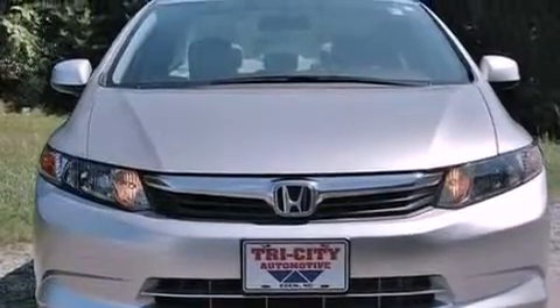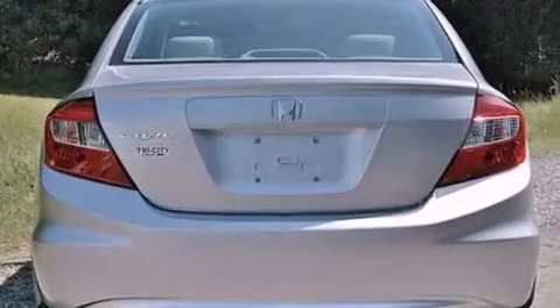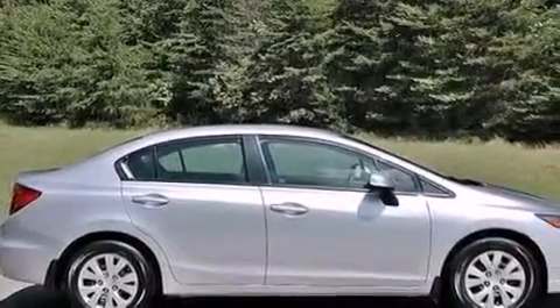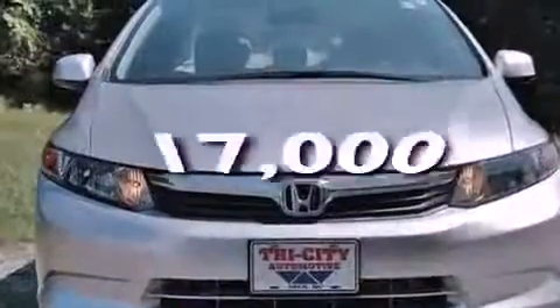Features include a multi-link rear suspension, a low tire pressure indicator, traction control and stability control systems, a CD player, a 4-wheel independent suspension, a security system, privacy glass, an anti-lock braking system, and air conditioning. This vehicle has fewer than 18,000 miles on the odometer.